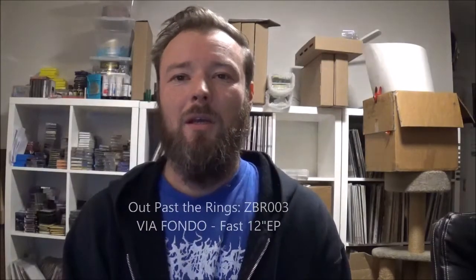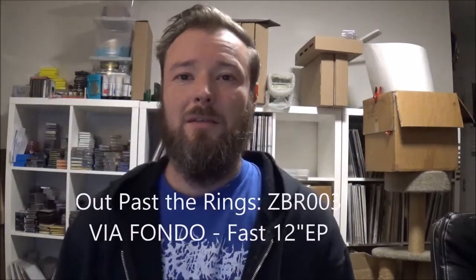Hi and welcome to Out Past the Rings number 3. Today we'll be discussing the Villafondo fast 12-inch one-sided silk screened EP that came out in January of 2014.